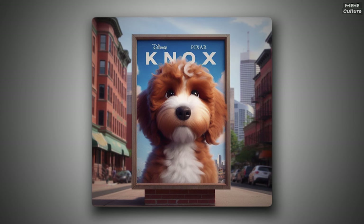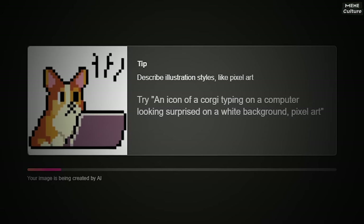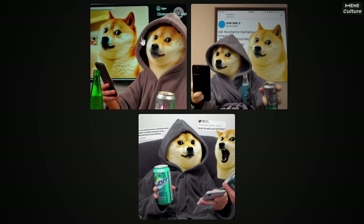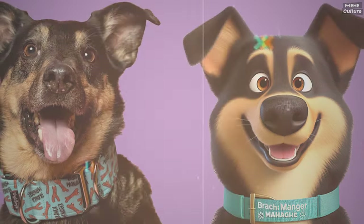Back to the Disney Pixar AI dog craze. You've probably seen how whenever new services pop up to let folks use AI to tweak pictures, they get super popular. With these tools, people can change their pics, dream up new stuff, and even create whole new worlds or characters. That's exactly what happened with this Disney Pixar AI dog trend.